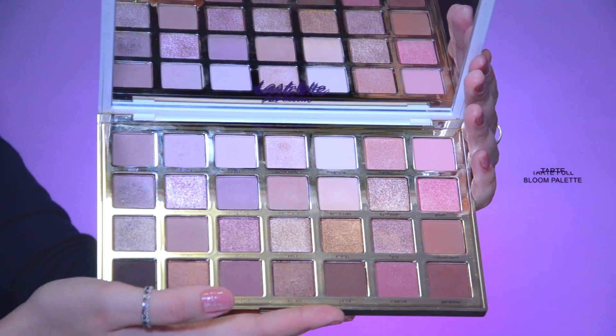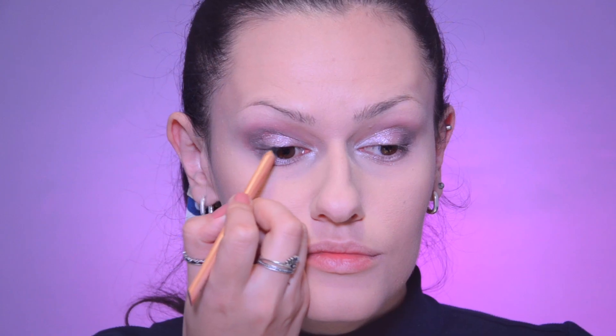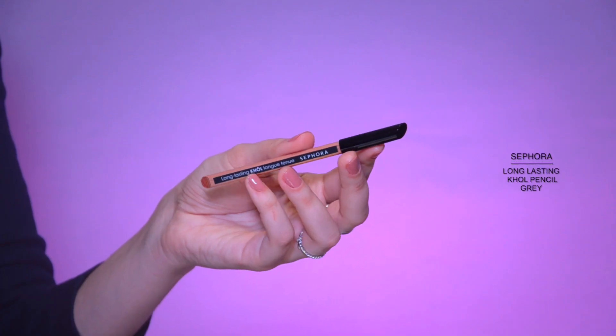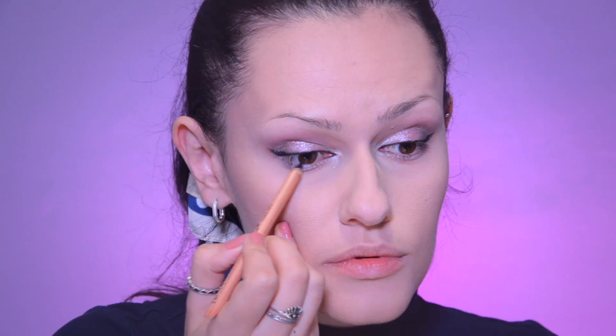I put some sparkles of a cool pink color on my finger and stick them on the center of the upper eyelid, and then on the center of the lower eyelid. Drawing the lash line with an ash colored pencil and making a delicate wing. I also underlined the border lash line a little.